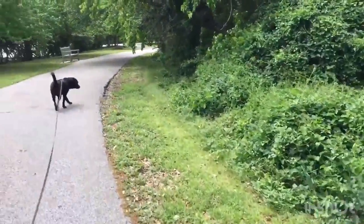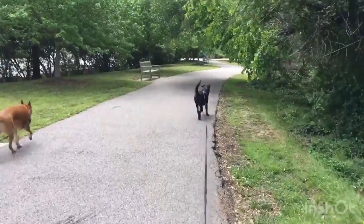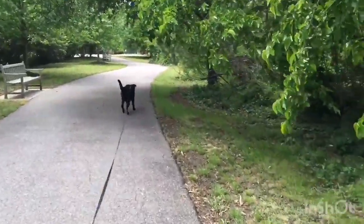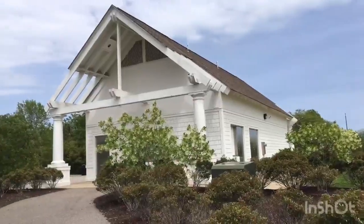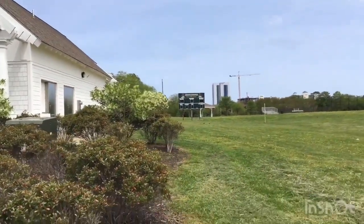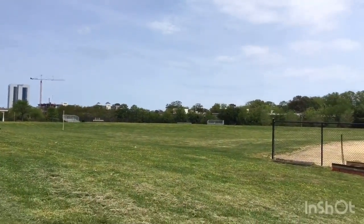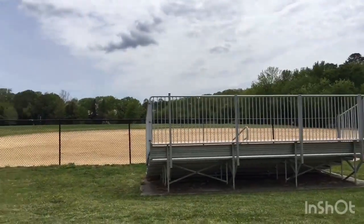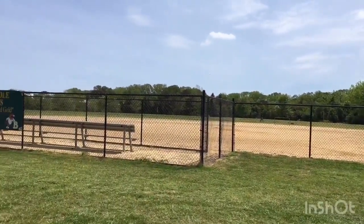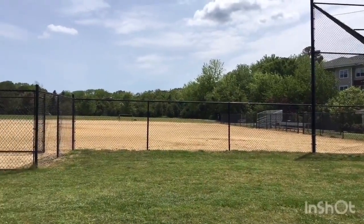They also have chairs where you can have a seat if you get tired while you're walking, or if you just want to hang out for a while. Here's the building for the concession stands. There's the scoreboard, and there's another baseball diamond over there.